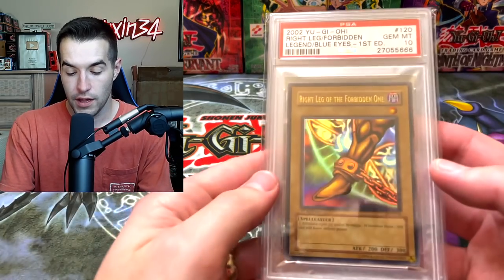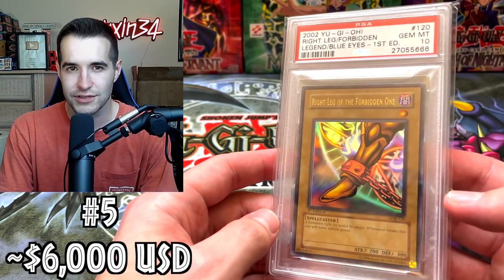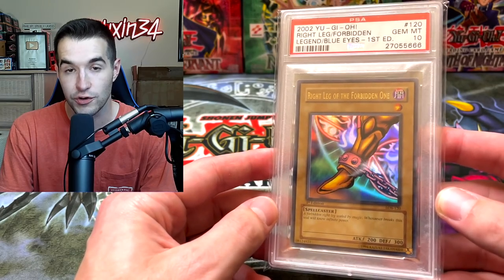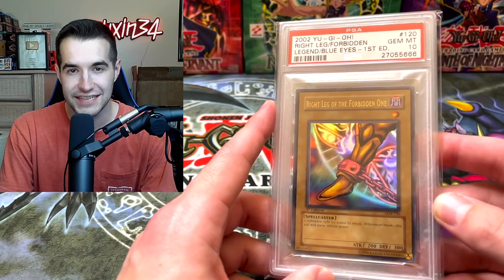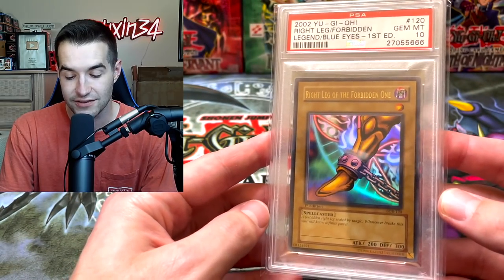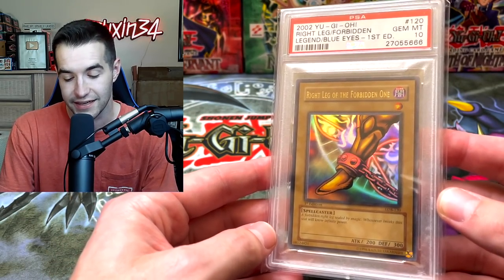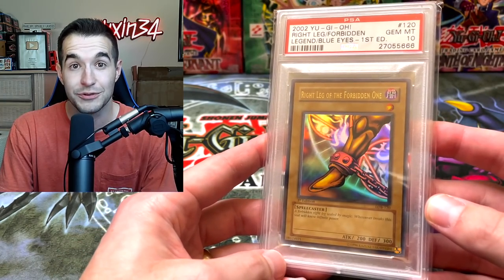And we have a weird one here — the Right Leg of the Forbidden One. I saw on 130point a $6,000 sale, so according to eBay this sold at $6,000. First Edition Right Leg of the Forbidden One — so someone was either really looking to complete their Exodia set, or Exodia is going way up, because just the Right Leg is worth $6,000 in Gem Mint 10. Really insane — it's actually one of the easiest Exodia pieces to get, but still $6,000 is absolutely crazy. Just the leg.